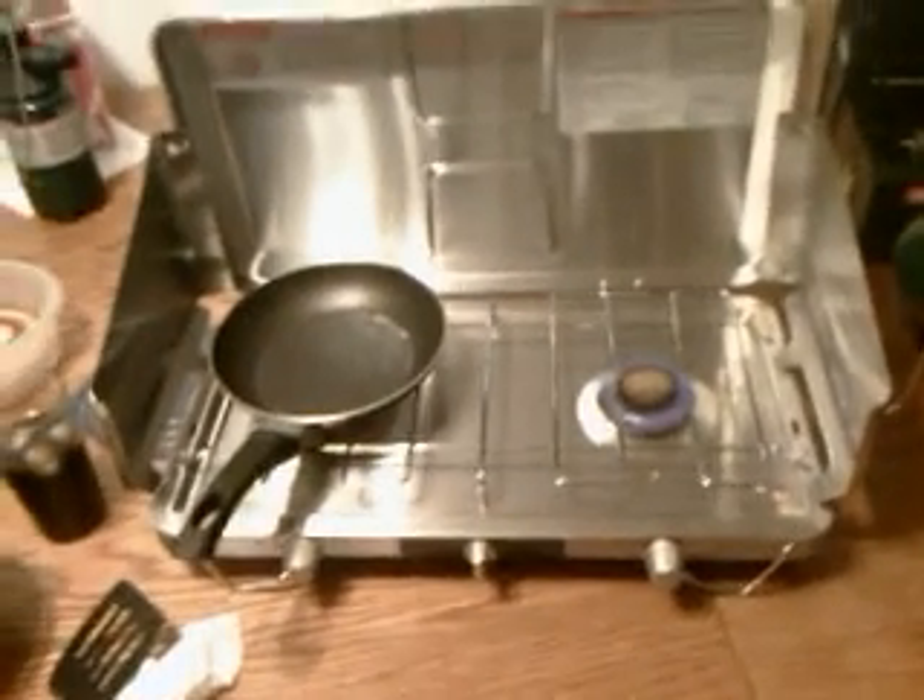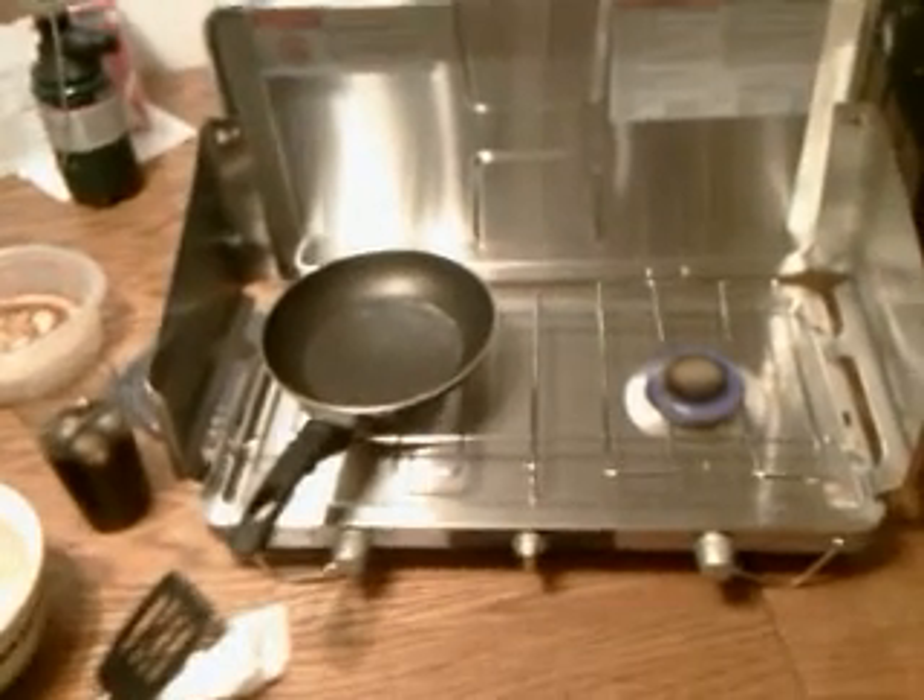I'm used to cooking with an electric stove, and I can understand where the expression 'cooking with gas' comes from. The pan just heats up almost instantly and started smoking, and I had to run after it and pull the thing off the fire. Generally it takes a pan on the electric stove a few minutes to warm up.